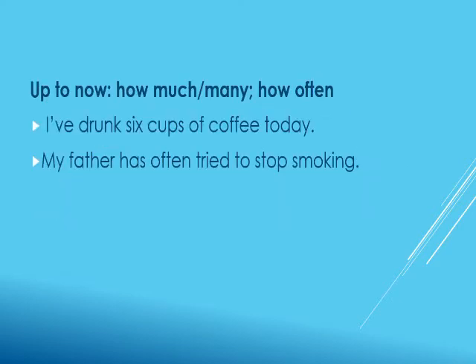Present perfect tense is also used to express how much, how many, or how often something has happened up to now — from the past till now. For example: 'I have drunk six cups of coffee today,' meaning from, say, six o'clock in the morning up to ten o'clock now. Another example: 'My father has often tried to stop smoking,' meaning he has tried from the past few years up to now to quit smoking.